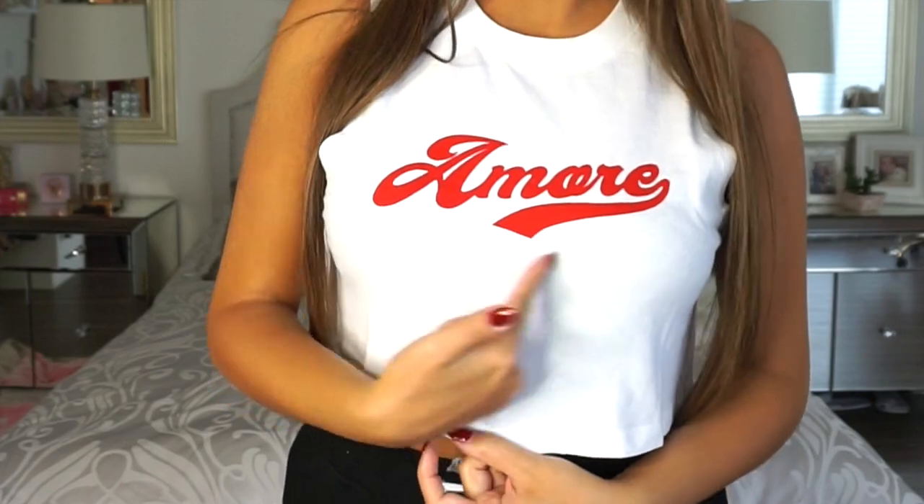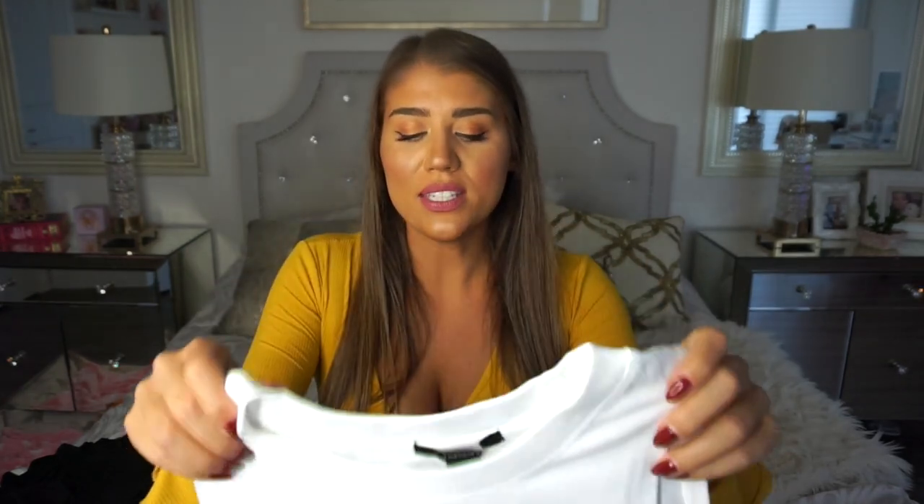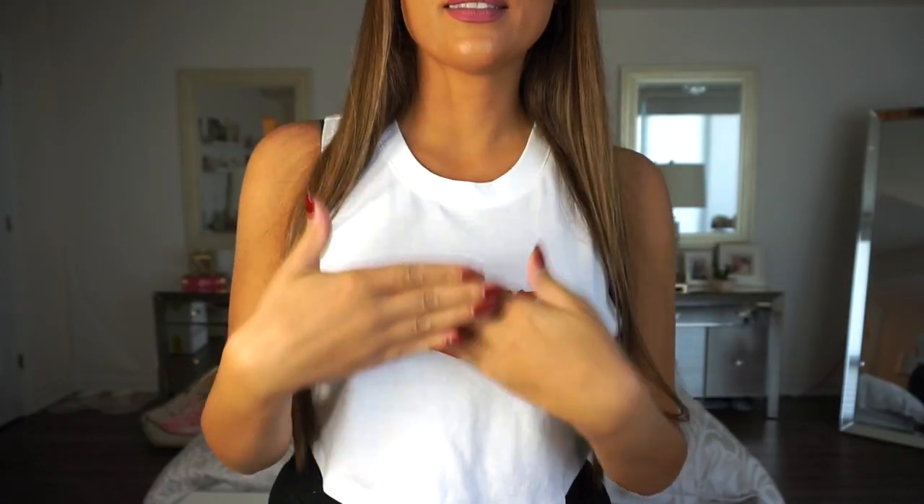Next up is another top, more on the casual side. It's a size large, originally $14.90, and I got it for $4.99. I love it because it says 'amore' — if you've watched my travel vlogs you'll know I have a passion for Italy. I am Italian, so I love this; it means love in Italian. This could work as a casual shirt or even a workout tank. It's a tank top that goes all the way up to your neck — really cute for that price.